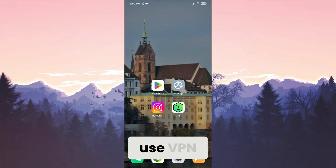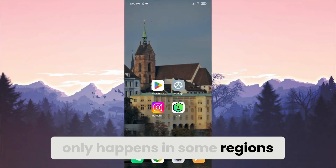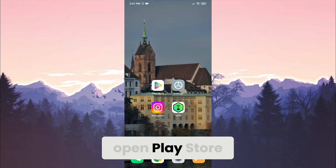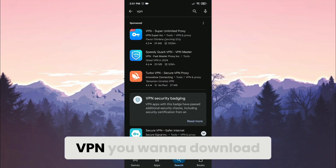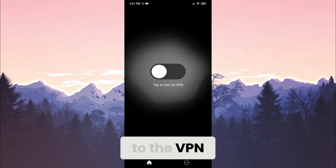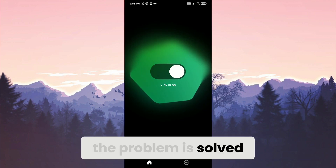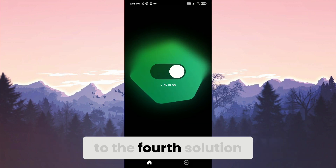If the problem persists, we will move on to the third solution: using a VPN. Sometimes this kind of problem only happens in certain regions. In this case, changing your location with a VPN can solve the problem. To download a VPN, open the Play Store, search for VPN, and download any VPN you want. After downloading, open it and connect. Then check whether the problem is solved or not.